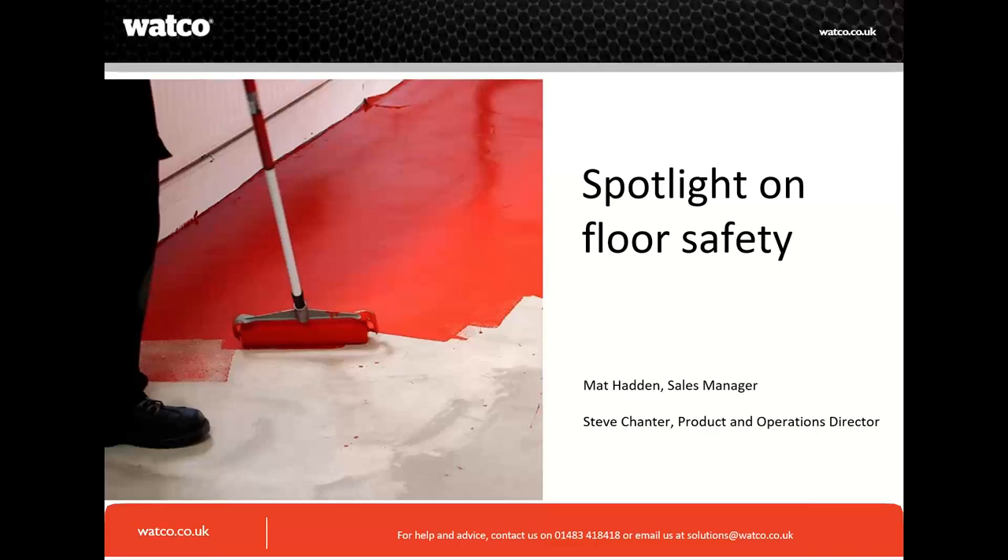On the webinar it's myself Matthew — I've been with the business Watco for 21 years in the UK and the US. I've got experience of site visits, contracting, road markings, resin bound, resin bond, and decorative coatings. Steve Chanter is on the call as well. He is the product and operations director — he's been with the business 37 years, started with the contracting division, went to UK sales manager, and is now product and operations director. Combined, we have many many years of experience.